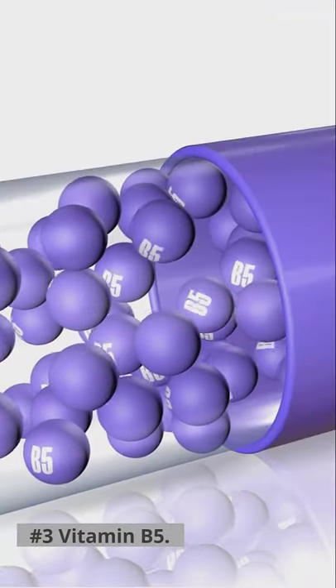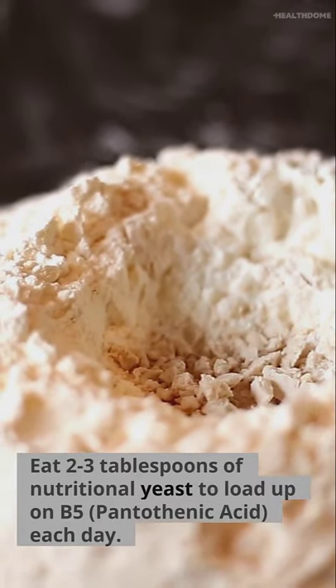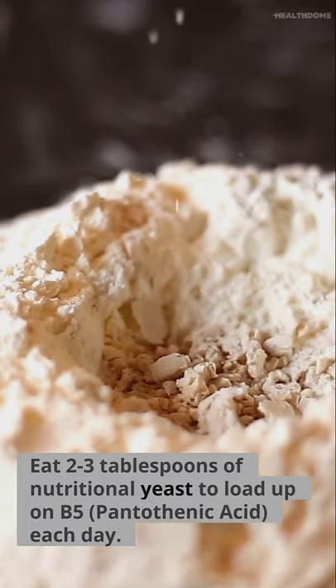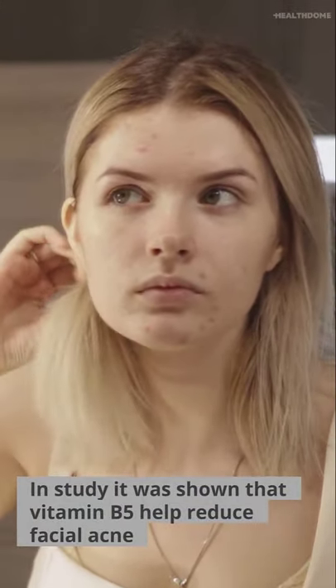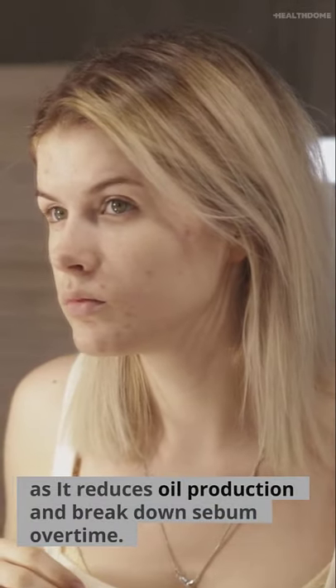Number 3: Vitamin B5, pantothenic acid. Eat 2 to 3 tablespoons of nutritional yeast to load up on B5 each day. In a study, it was shown that vitamin B5 helps reduce facial acne as it reduces oil production and breaks it down over time.